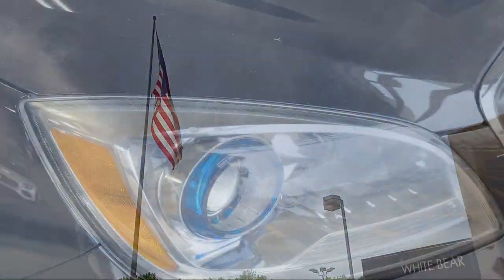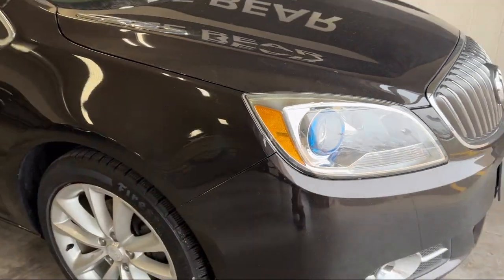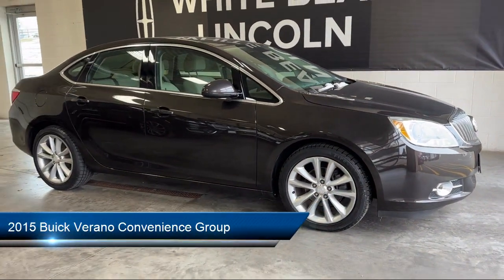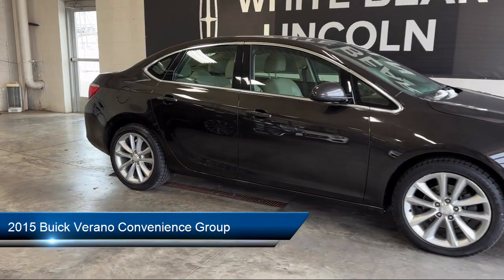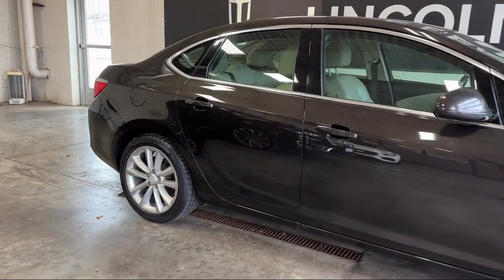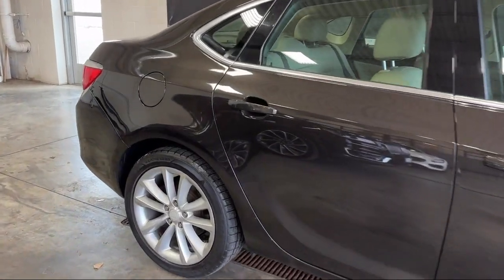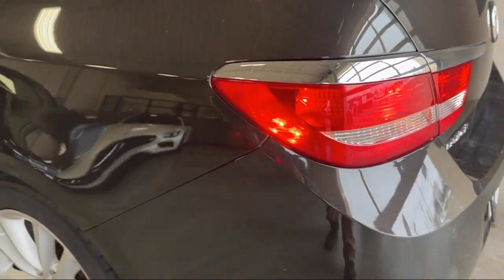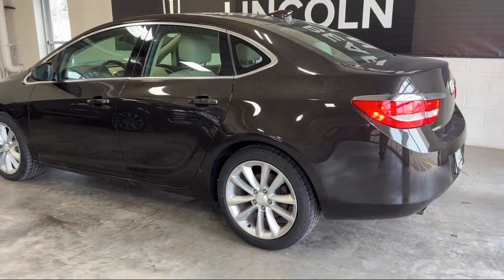Welcome to White Bear Lincoln, and here's a look at another one of our great vehicles for sale. It comes equipped with keyless entry, air conditioning, traction control, CD player, cruise control, fog lights, power windows, power seat, power door locks, daytime running lights, and much more.